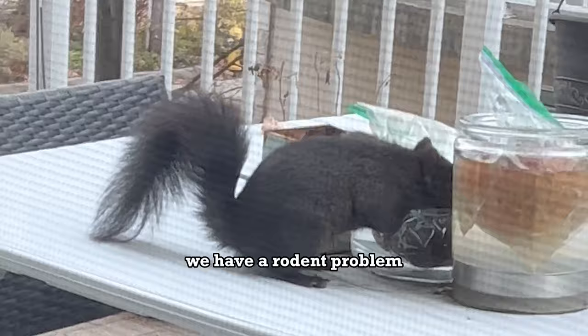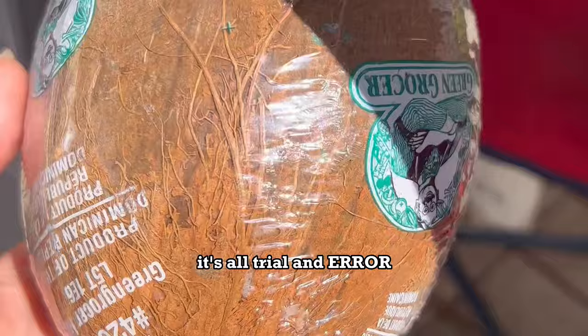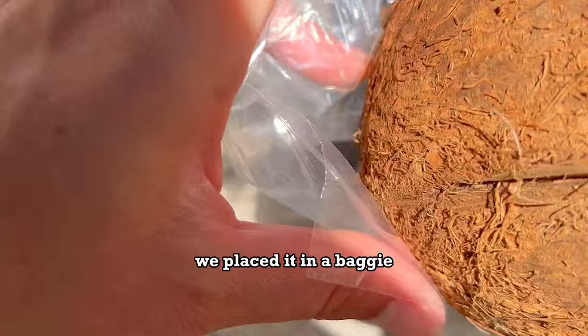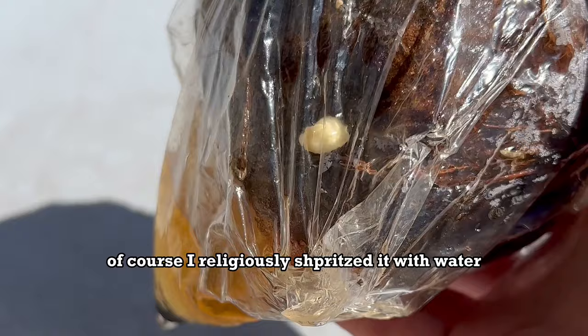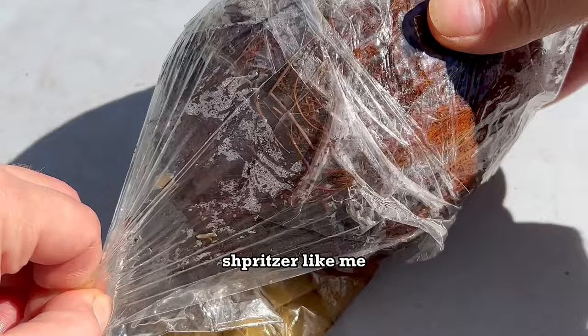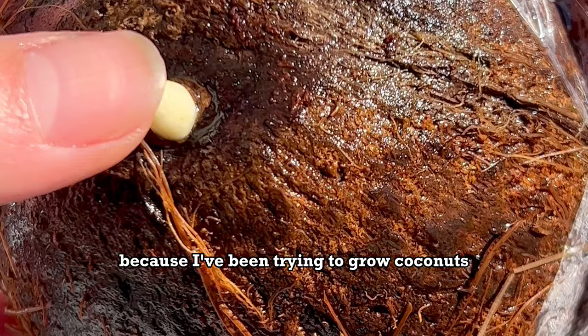We have a rodent problem, and the squirrels came and ate it. As upset as I was, I got a new coconut — it's all trial and error. We placed it in a baggie and waited for the sprout. Some weeks passed and we sprouted a second one, and it grew bigger this time than the last. I religiously spritzed it with water to keep the coconut damp every three days.